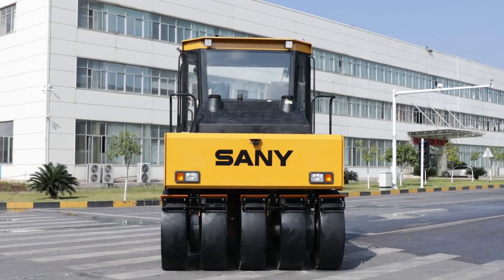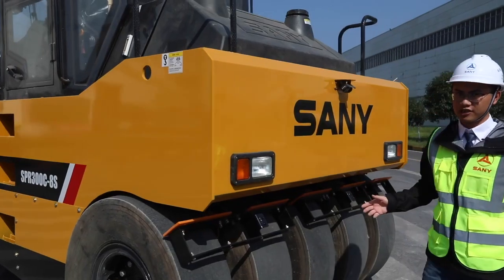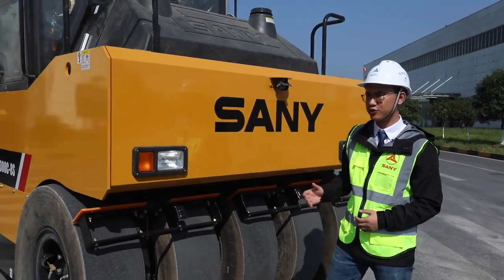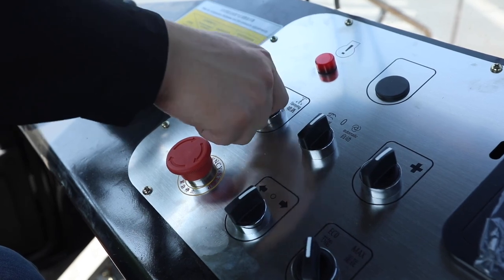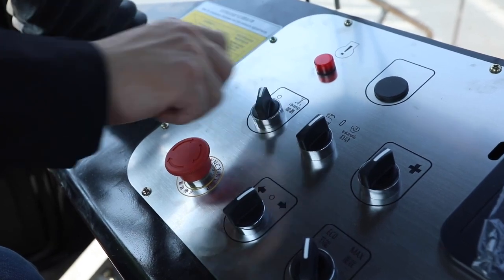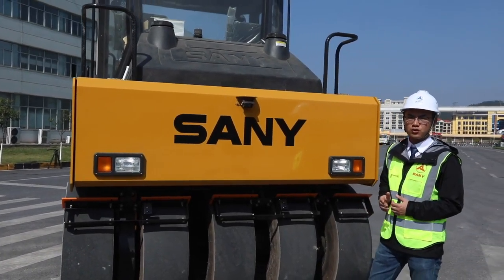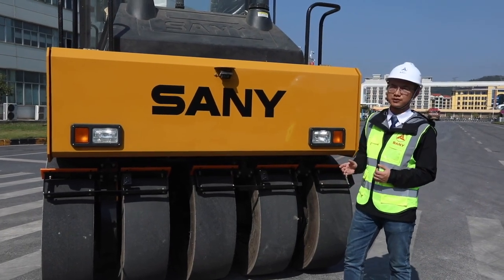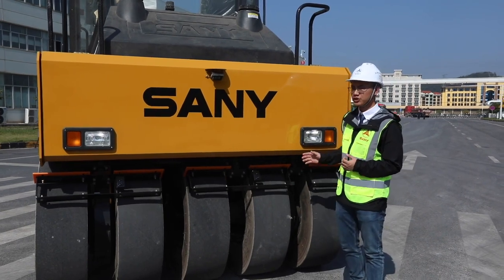I want to introduce you to the advantages of this excellent roller. This machine adopts Sany's original oil spray technology, so that you can achieve accurate spray by using one button to control. It's pretty simple, so the working efficiency is high. And it uses a high-pressure oil-water mixed spray, which can not only prevent the tyres from sticking in asphalt, but also makes oil usage lower.